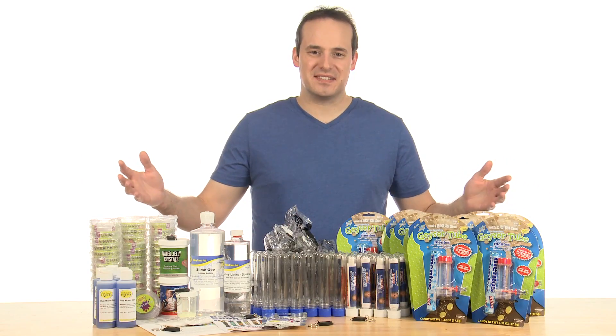Are you looking to host the best birthday party ever for your young scientist? Well, make it big, do it right, and give it class with Steve's birthday party science kit.